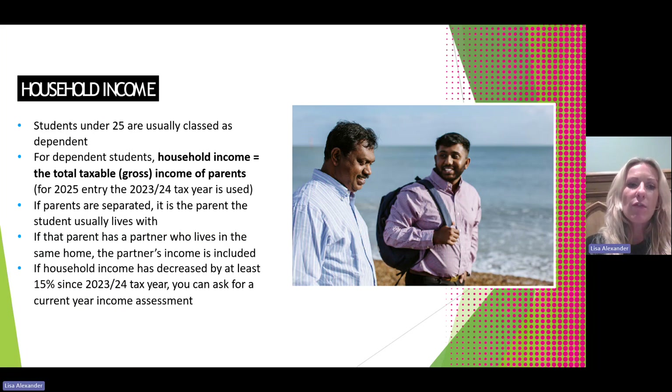Students under 25 are usually classed as dependent. For dependent students, the household income is worked out by the total taxable income of their parents for the previous year before they go to university. So for 2025 entry, the 2023-2024 tax year is used. If parents are separated, it is the parent that the student usually lives with whose household income is taken into consideration. If that parent has a partner who lives in the same home, the partner's income is also included.